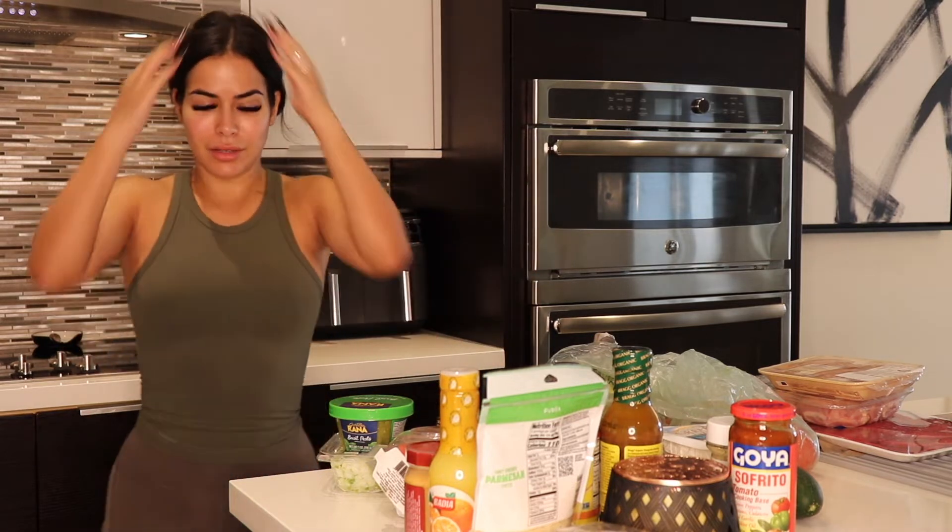Hey you guys, welcome back. I'm looking a little messy because I just went to do a workout and I sweated so much. I'm gonna shower right after this video. So today I'm gonna be doing a little grocery haul. I went to the supermarket right after my workout and I got a whole bunch of stuff and I just want to show you guys what I got.